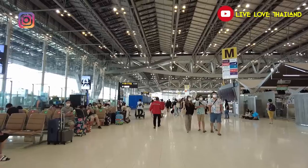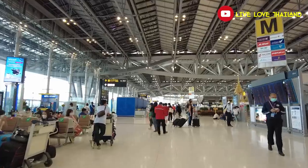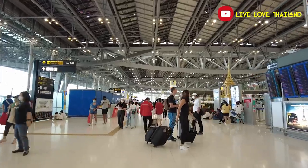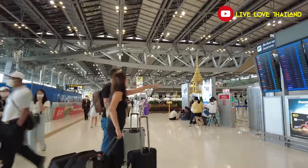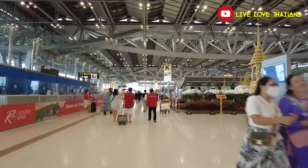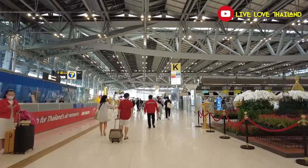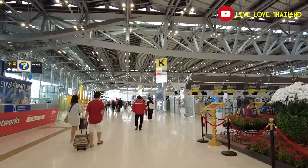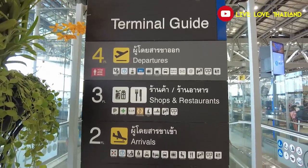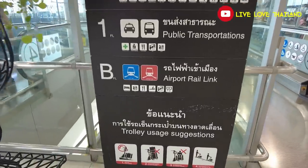Before we start, let me tell you what I will explain and show you today. The first section will be the second floor arrivals, where I show you the process after baggage claim: exit points, how to exchange money, how to buy a SIM card, meeting points, and where private taxis wait. Then we head to the first floor for public taxis, shuttle buses, and buses to Pattaya or Hua Hin. After that, the base floor for the best money exchange services and sleep boxes. Then the third floor for restaurants, and finally the departures floor.